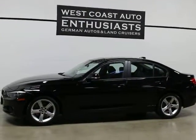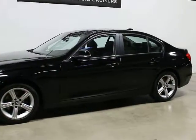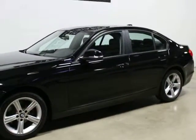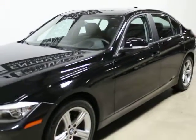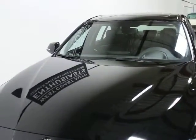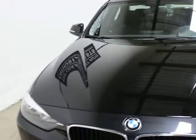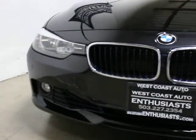They redesigned the 3 Series in 2012. We like the new body style. They also offer a lot more optional equipment than they ever have in the history of BMW. These are now powered by a four-cylinder turbo engine. This is the super low emissions version — it's the N26 engine. Anyways, we really like them.